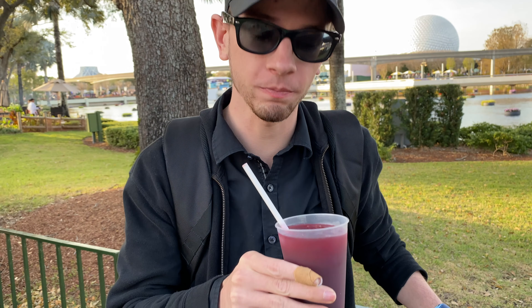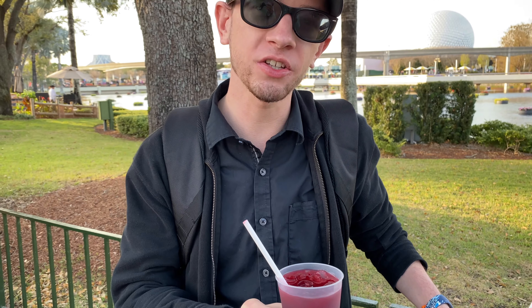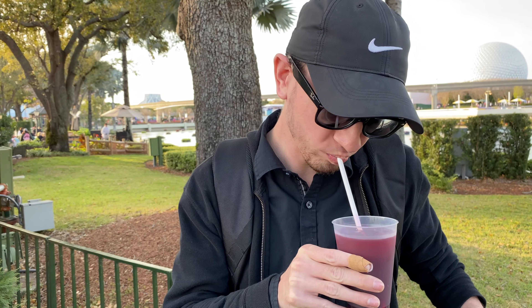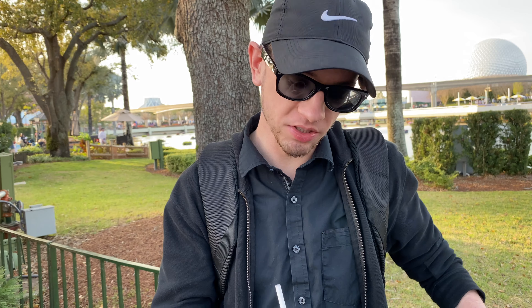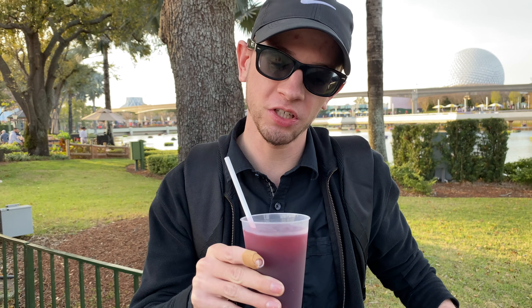There are some fresh blueberries in there — I watched them put the blueberries in. It comes alcoholic and non-alcoholic. I'll leave the price in the description below because it does fluctuate. We got the non-alcoholic, and it's actually really good. Is it juicy or is it tea? It's tea — it's like tea, it doesn't taste juicy. It's very sweet and you can taste the blueberries.